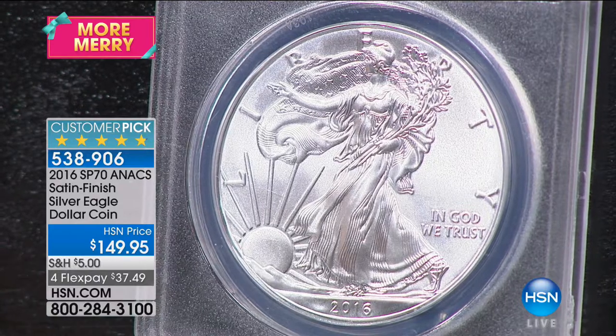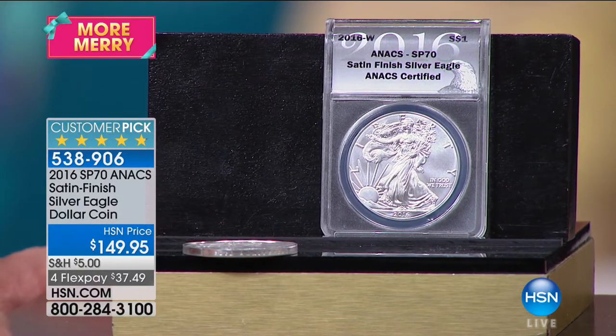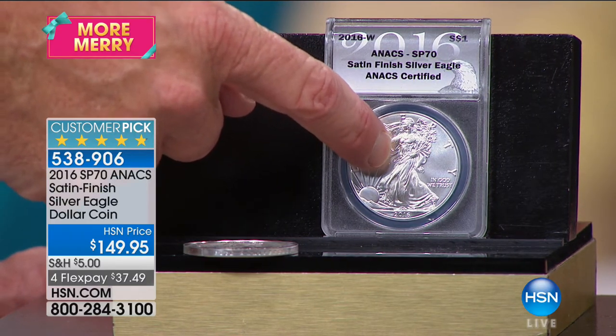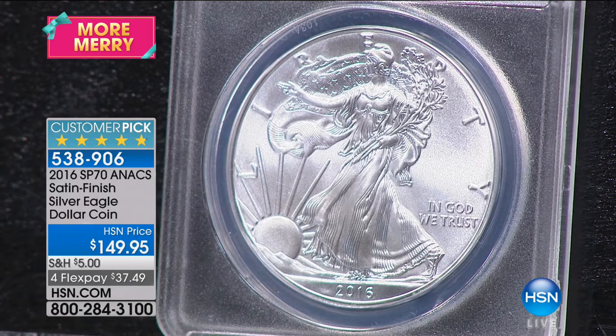Several things about 2016: the United States government only made three different silver eagles — the regular mint state coin at 40 million, the proof coin at about a million, and then this coin, the satin finish, at 186,000. That's minuscule. It's by far the rarest coin of 2016.